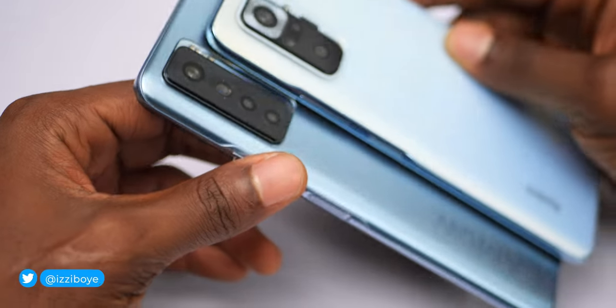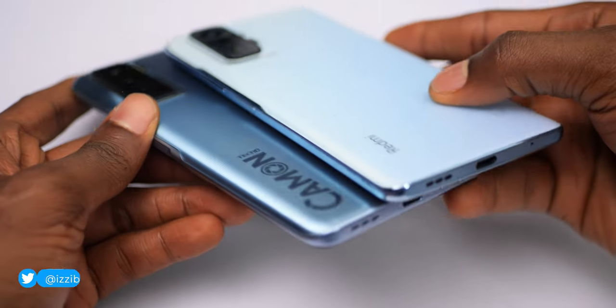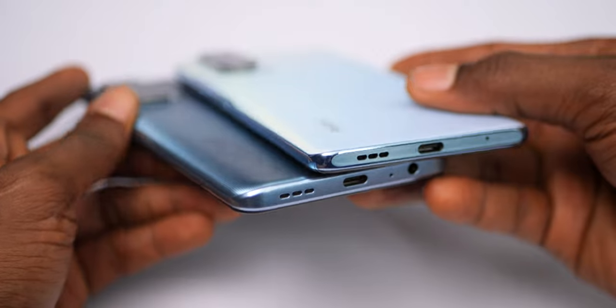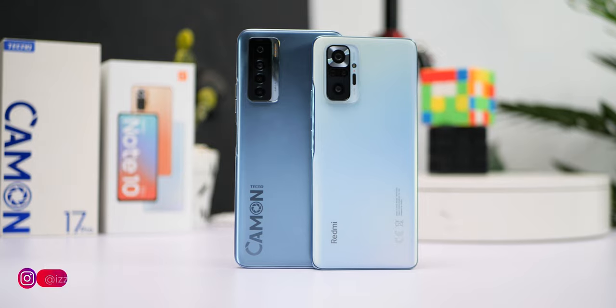What's up guys, Izzy here and welcome to another comparison — the Tecno Camon 17 Pro versus the Redmi Note 10 Pro. They are both actually priced the same but each has individual advantages and some similarities too, but which exactly will be the device that best suits your use case?